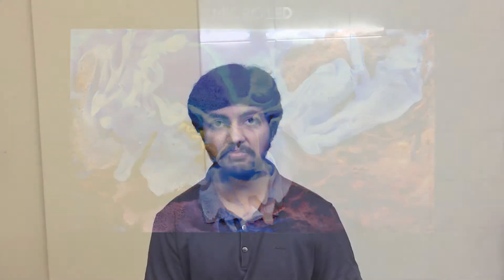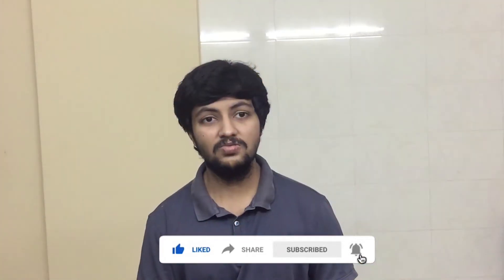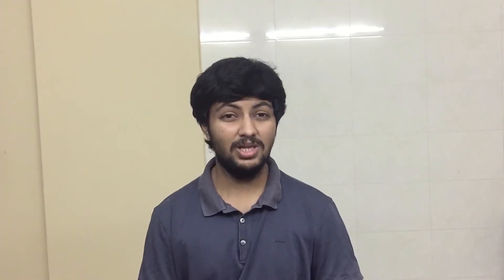The Micro LED is far much better than OLED — it gives brighter colors and pictures. They announced a 110-inch Micro LED TV. They also announced Samsung TV Plus, which will help keep channels available after March 2021.